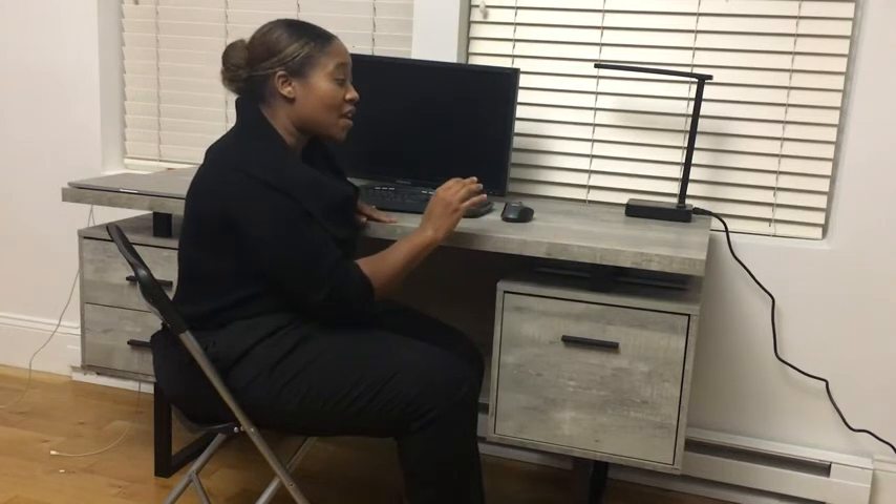I like how much space it provides me to spread my things out. I love the way it looks and I think it's a really functional desk. I highly recommend it and that's my point of view.